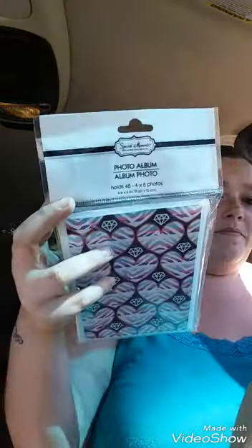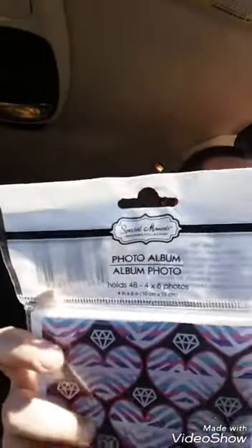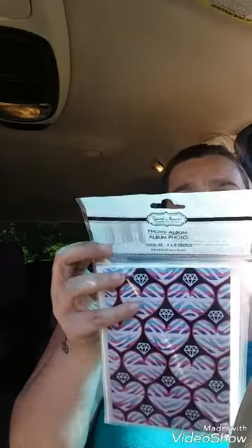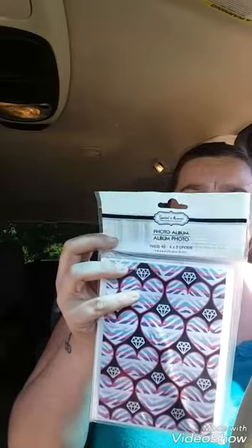Got a photo album — it is a soft photo album, totally worth a dollar. It holds 48 4x6 photos. This is by Special Moments Memory Collection, and it is a green buyer product.